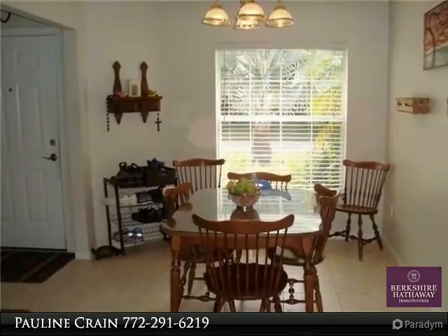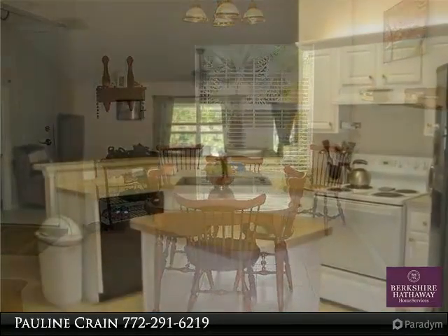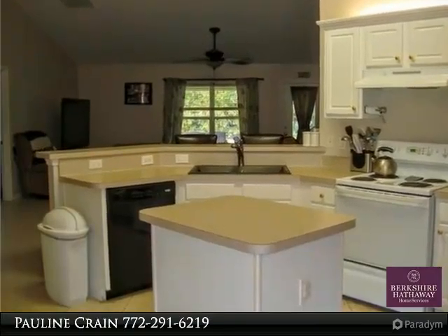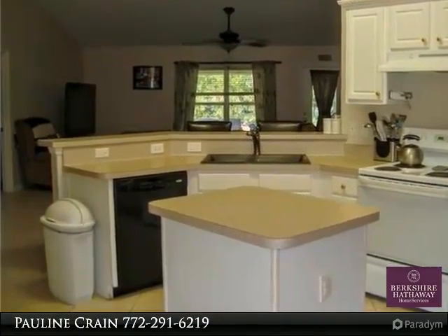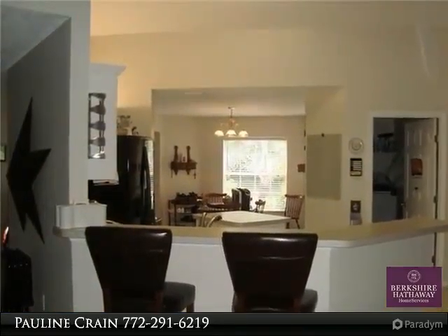The eat-in kitchen has an island and breakfast bar. There is a large utility room with washer, dryer, and pantry for plenty of storage. The living room has plenty of room for large TV fans in most rooms.